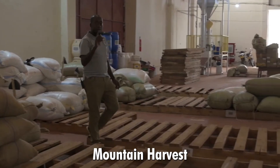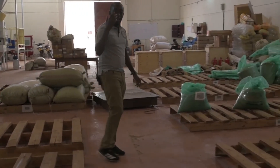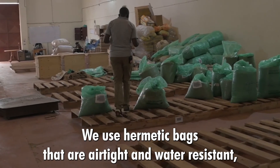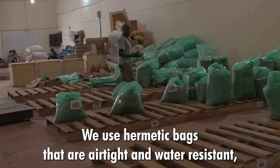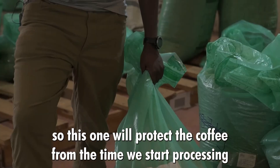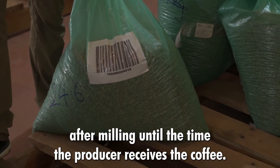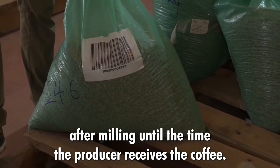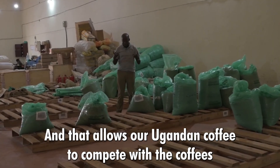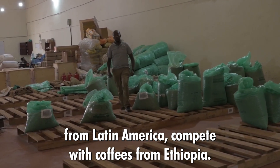Mountain Harvest — being a company that is focused on producing and delivering quality coffee — we use hermetic bags that are airtight and water resistant. This protects the coffee from the time we start processing after milling until the time the producer receives the coffee. That allows our Ugandan coffee to compete with coffees from Latin America and compete with coffees from Ethiopia.